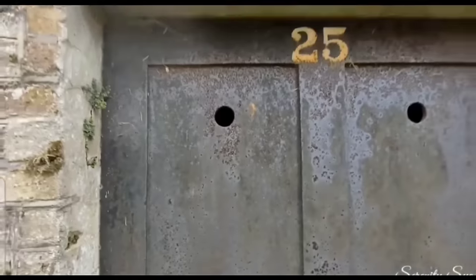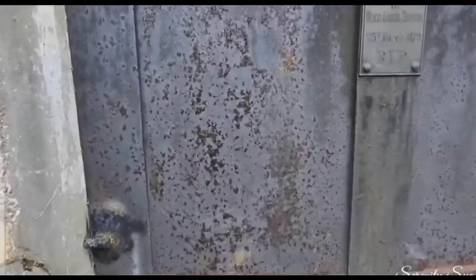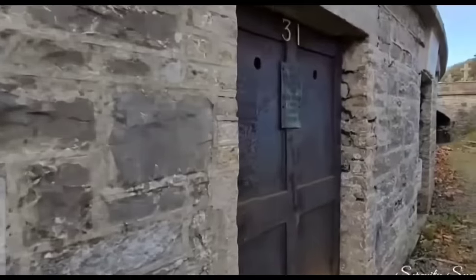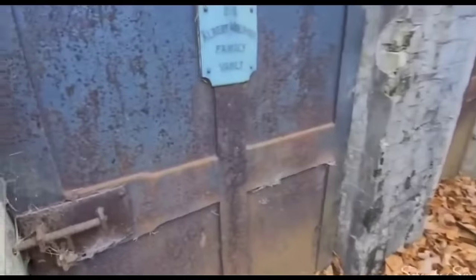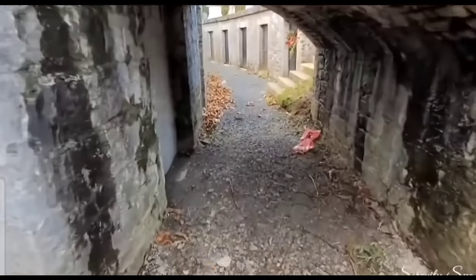These little altars, set up in these beautiful crypts and mausoleums — they have little walkways, and underneath, through these little trees, you can see some coffins.